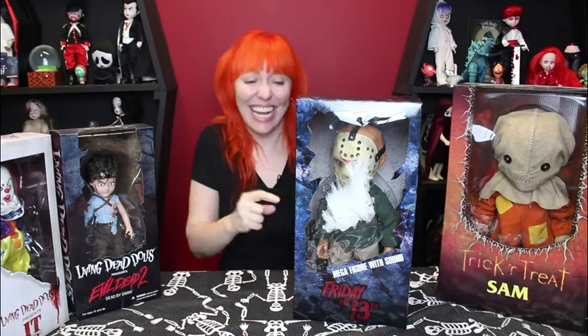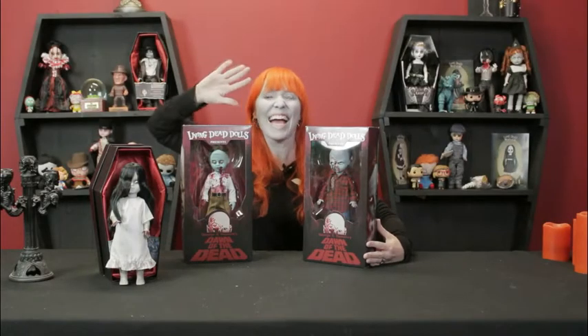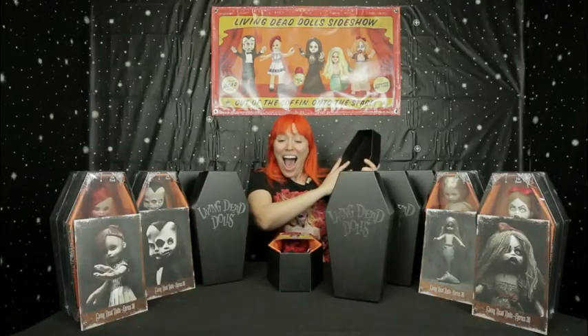Hi guys, just Jen here — Cleveland Street Novelties — oh my gosh, check it out, another super special doll delivery day! I'm so excited to share it with you guys. Sit back, relax, grab some snacks, grab a cocktail, and get ready for a good time. It's just Jen, it's the Just Jen Show — she likes things that are creepy, things that are dead, she likes to sing songs that get stuck in your head.